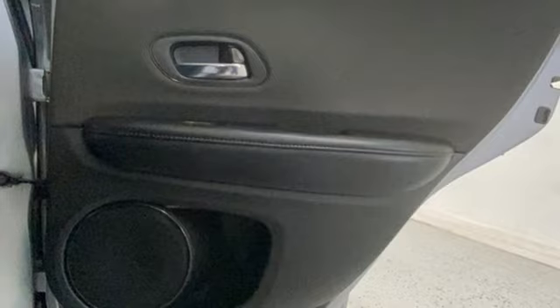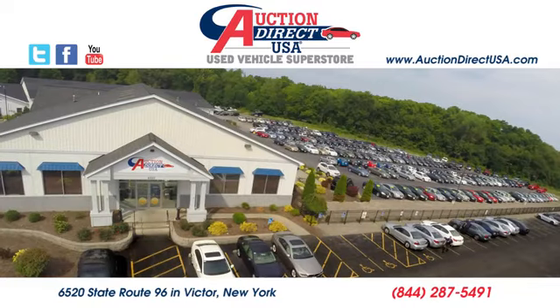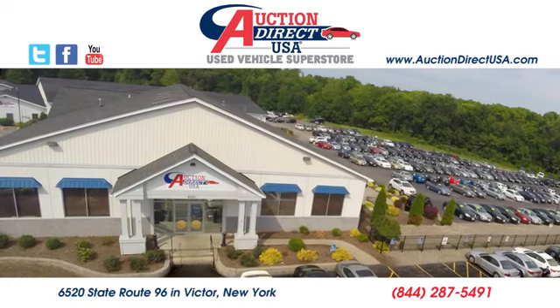It's a Honda, so longevity comes standard. See it for yourself when you take it for a test drive. Visit today — we're conveniently located at 6520 State Route 96 in Victor, New York.